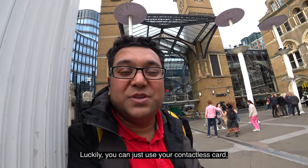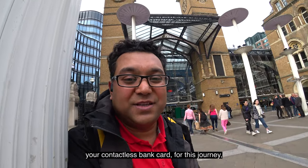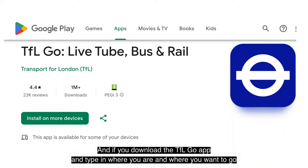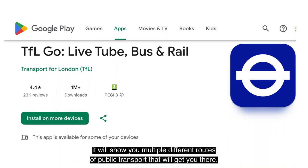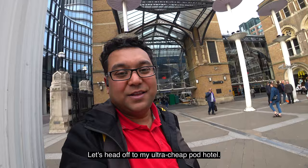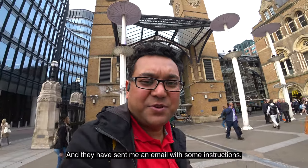Luckily, you can just use your contactless bank card for this journey, just like you can for the tube. And if you download the TfL Go app and type in where you are and where you want to go, it will show you multiple different routes of public transport. Anyway, enough talking — let's head off to my ultra cheap pod hotel. They've sent me an email with some instructions.